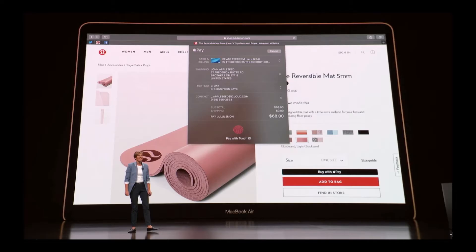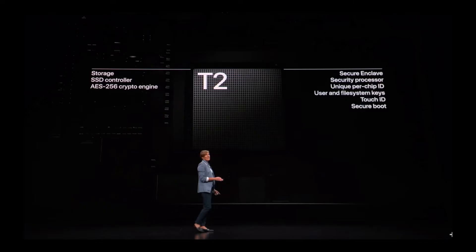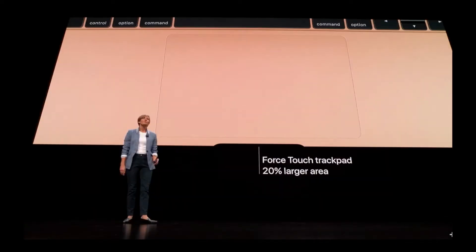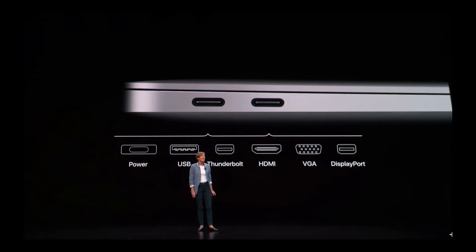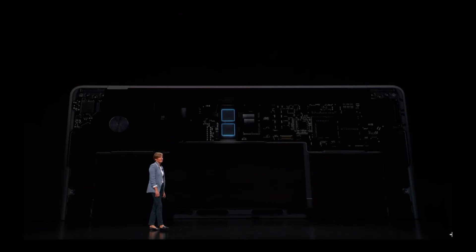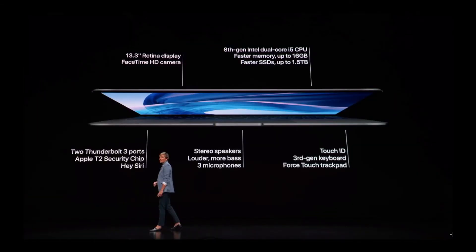It has thinner bezels that are no longer aluminum bezels, and also has Touch ID and a T2 chip that enables Hey Siri, a third-generation butterfly keyboard, a bigger trackpad with Force Touch, two Thunderbolt 3 ports as well as a headphone jack, and an 8th-generation Intel processor which enables 16 gigabytes of RAM or up to 1.5 terabytes of SSD.